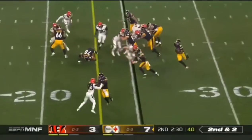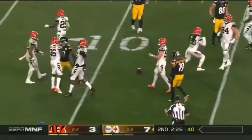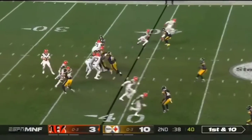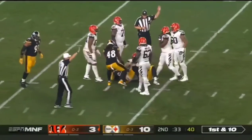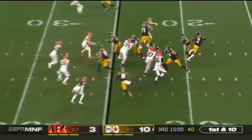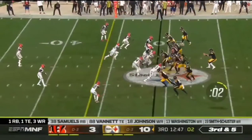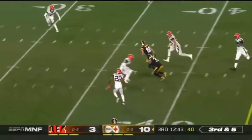Second and two. James Conner with Washington in front, and look at the room he has there. And Boswell maintains that perfect. Dalton had to do everything he could just to hold on to that football. Back to Mason Rudolph. And this offense — James Conner with a good chunk play to open up. They bring pressure. Rudolph gets it complete for a first down.